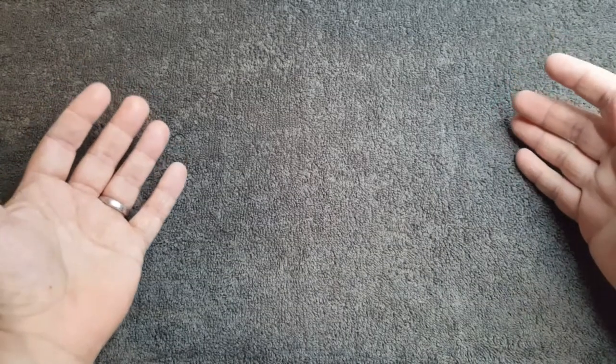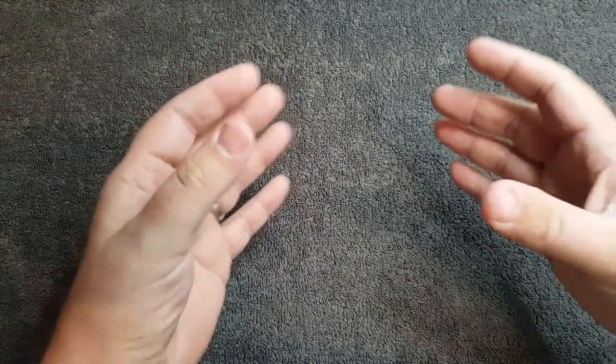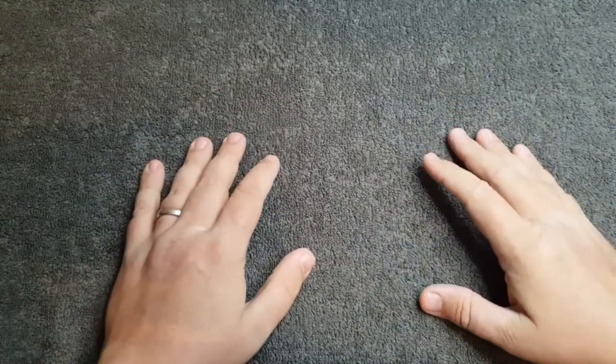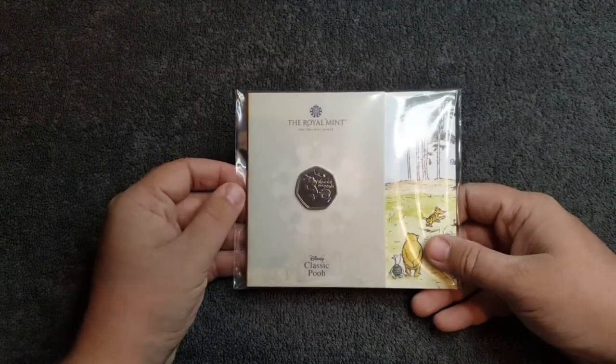Hello and welcome back to Coins & More UK. I hope everyone is having a fantastic week. In today's video we are looking at the latest coin release by the Royal Mint. I'm sure a lot of you have already heard about this, but we did have a new coin set release just last week and of course it is the eagerly awaited Winnie the Pooh sets.